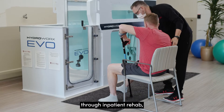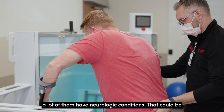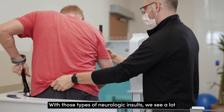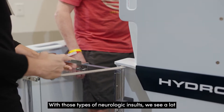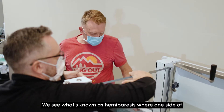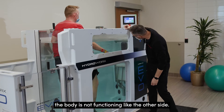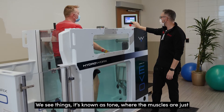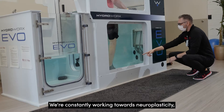A lot of patients that come through inpatient rehab have neurologic conditions — spinal cord injury, traumatic brain injury, or stroke. With those types of neurologic insults, we see a lot of different deficits. We see what's known as hemiparesis, where one side of the body is not functioning like the other side. We also see tone, where the muscles are involuntarily firing at a hyper state.